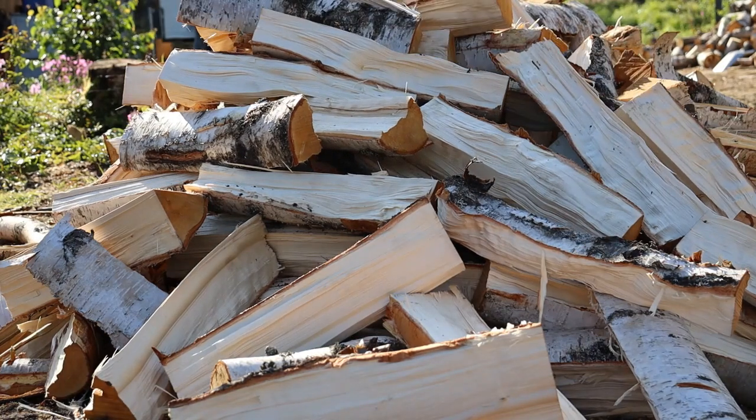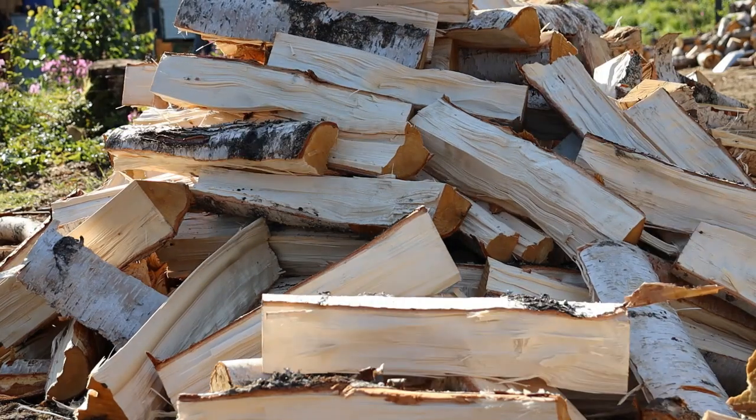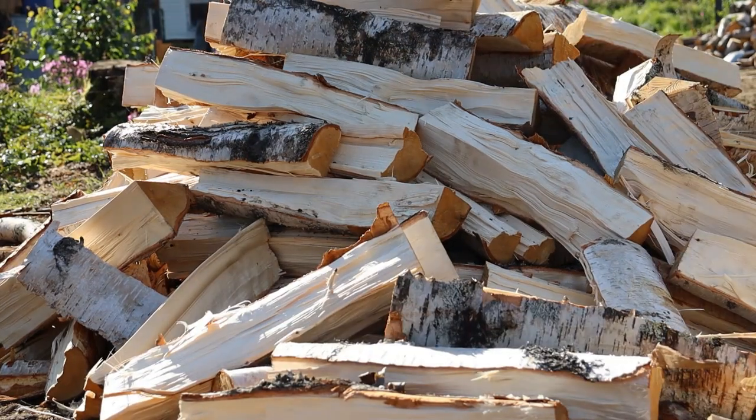Splitting takes up a lot of the day — a solid five hours for a cord of wood, roughly. Depends if I'm being fed by another person.